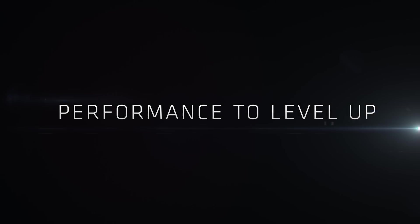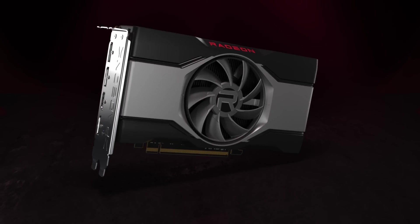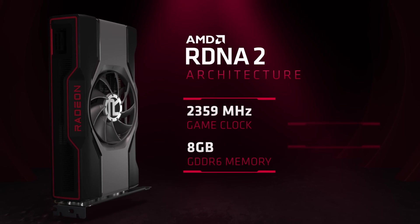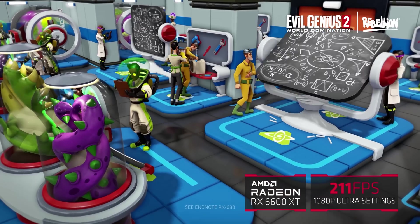Hello everyone, this is Alex from Adored TV back after a brief hiatus. Today in our first traditional video of the new year, I'll be doing a driver overhead comparison on AMD vs Nvidia using the 3060 and the 6600 XT as our cards, with the Ryzen 5 5600X and Ryzen 3 3100 as our CPUs, to try to see how much performance you'll lose by running a lower end CPU with either one of these cards.